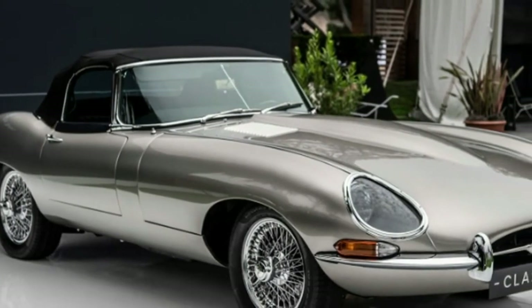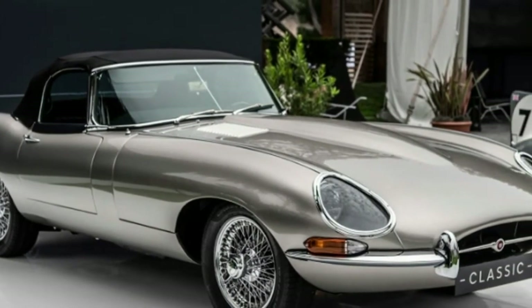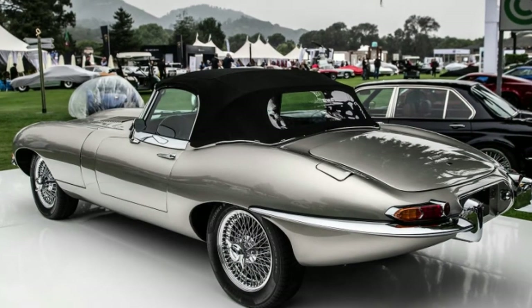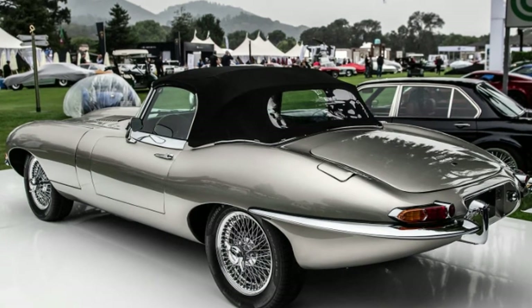The battery pack still wears XKE badging to make it feel more at home in the E-Type. The automaker expects a driving range of over 170 miles.